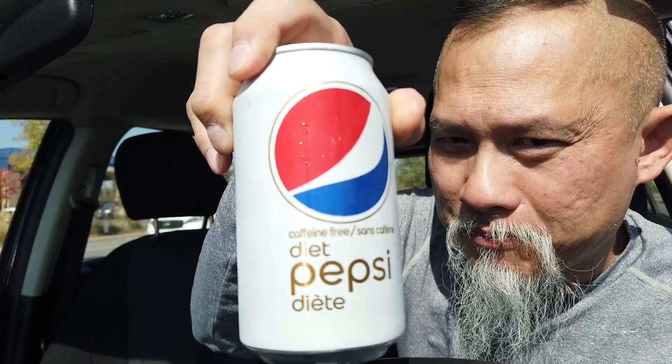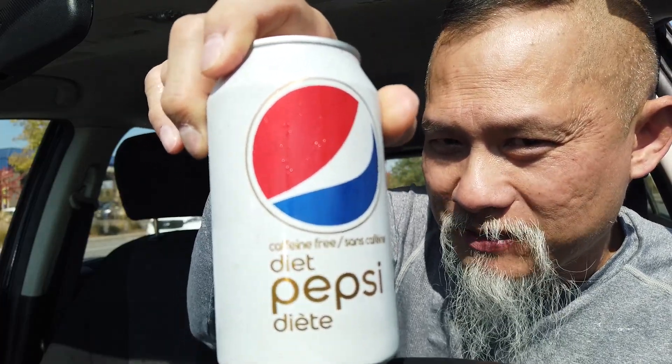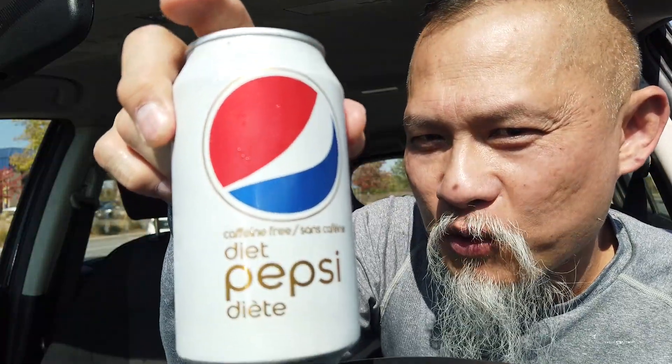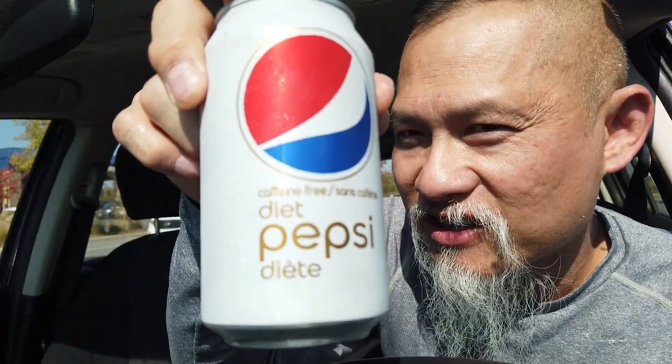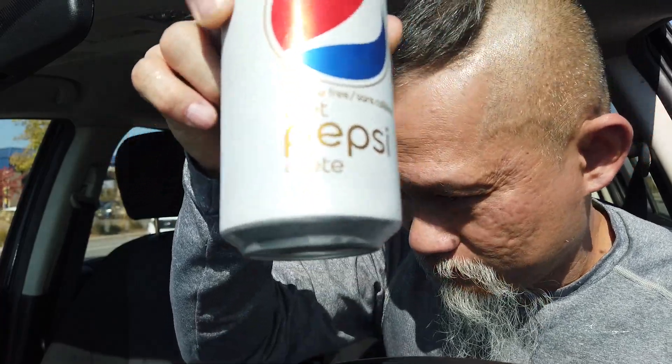I need a beverage — showing the logo, it's not sponsored, but Pepsi if you're looking. Coke is knocking on my door. Pepsi, if you want to sponsor me, first come first serve. Let's take a bite and have a sip to clean the palate.